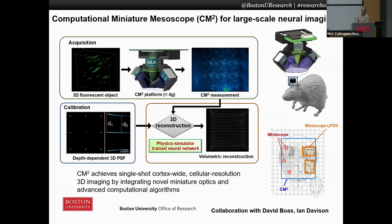In the first one, this is a new project actually curated with the help of the neurophotonics center, where the goal is to build an instrument we call the computational miniature mesoscope.